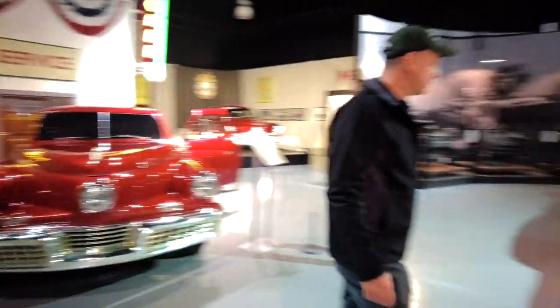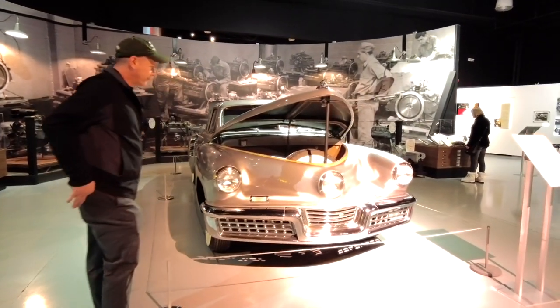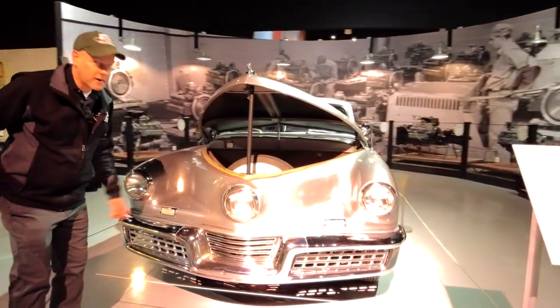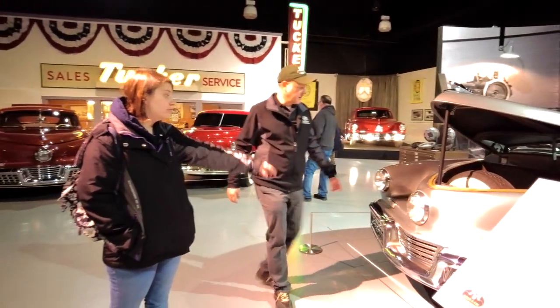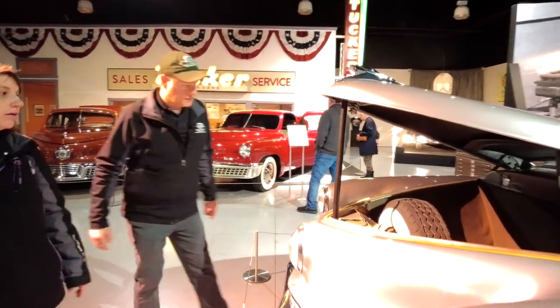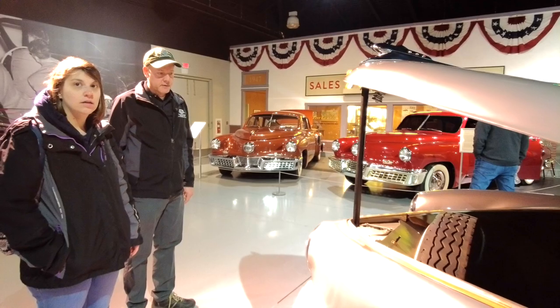There's luggage in the front. And this one, I believe, retains its original tire — an original Tucker tire. That's why they left that in there. Whether it was a spare tire or one that was used on the car for a while.